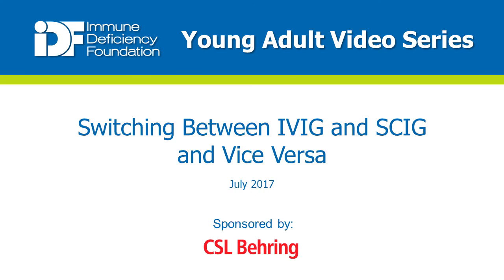Welcome to the Immune Deficiency Foundation Young Adult Video Series. This video will cover switching between intravenous immunoglobulin and subcutaneous immunoglobulin and vice versa. My name is Adam Freestone, and I'm the Director of Communications and Digital Media at the Immune Deficiency Foundation.